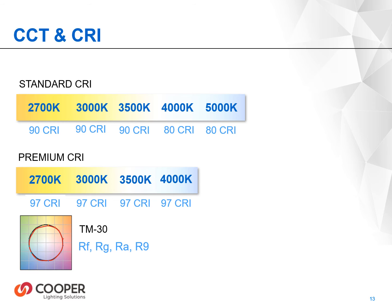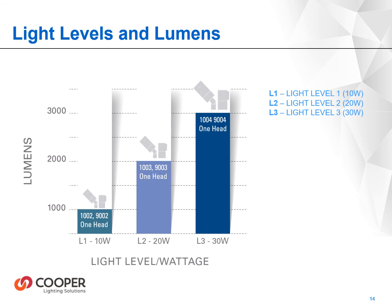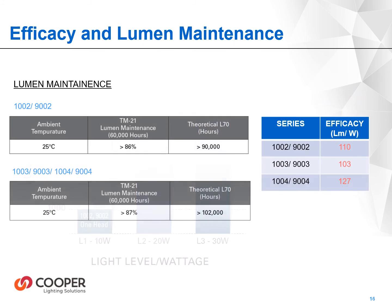TM30 reports are represented on the product cut sheets. Up to three different lumen packages are available based on the size of the fixture head. All lumen packages exceed 100 lumens per watt and are ELV dimmable down to 1%. Lantera utilizes long-life, high-efficiency LED sources, maintaining 87% output at 60,000 hours. Estimated L70 exceeds 90,000 hours for the 1002 series and 102,000 hours for the 1003 and 1004 series products.